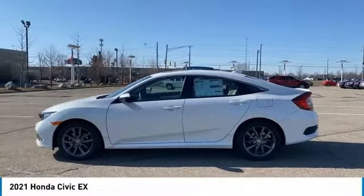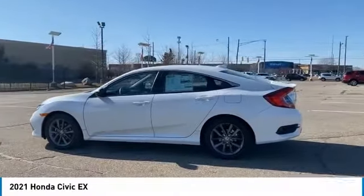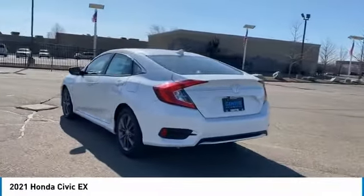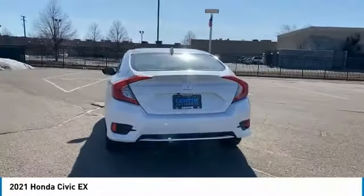We are pleased to show you the 2021 Honda Civic. Practical, awesome gas mileage, and incredibly reliable. Here are some of this vehicle's great options.